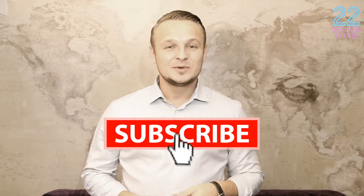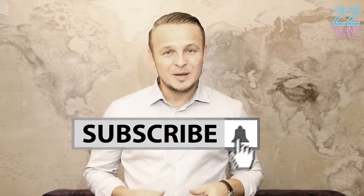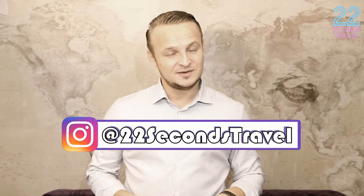That pretty much wraps up the end of this video. Please subscribe to our channel because we've got some more amazing cities coming up. Follow us on Instagram at 22 Second Travel. Thank you for watching and see you next time. Goodbye!